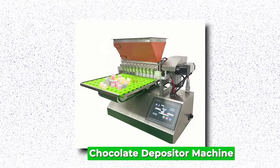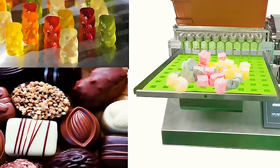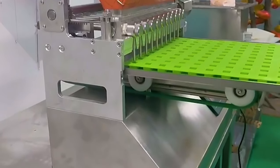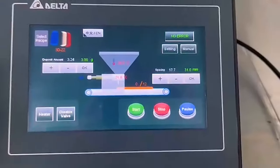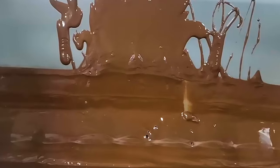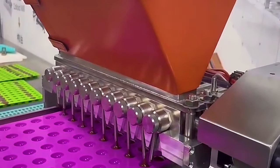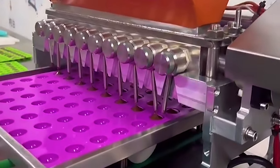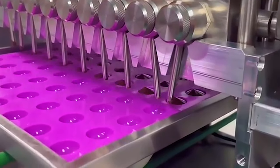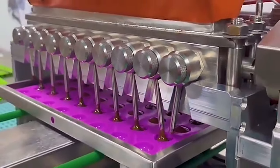Chocolate Depositor Machine. A chocolate depositor machine is an essential tool in the confectionery industry, streamlining the process of creating chocolates with precision and efficiency. This specialized equipment automates the task of depositing melted chocolate into molds or onto trays, ensuring uniformity in size and shape. Operating on a simple principle, the machine utilizes a hopper to hold liquid chocolate, which is then pumped through a series of nozzles or pistons onto the desired surface.